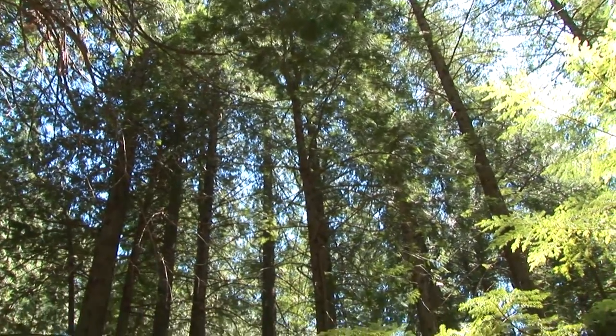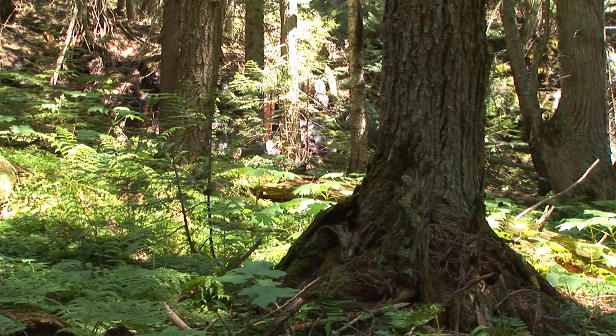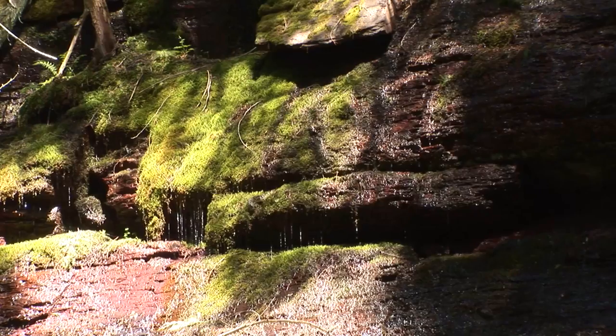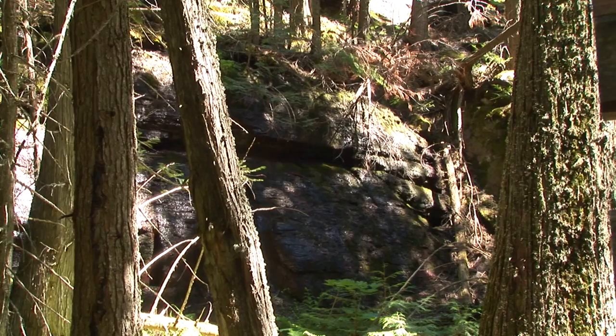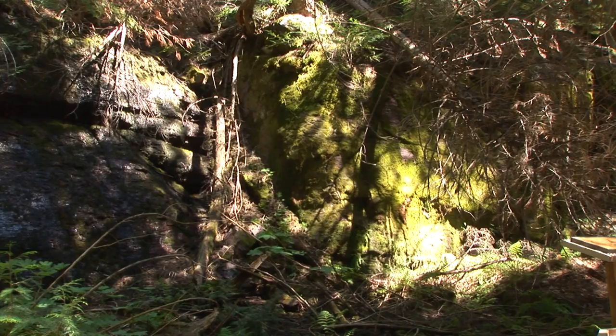The park's verdant forests appear robust and eternal, but they are constantly changing. Without periodic disturbances caused by fire, blowdown, avalanches and forest diseases, conditions favorable for new growth would not exist. Trees grow old, die, and are replaced by other species through a process called succession.